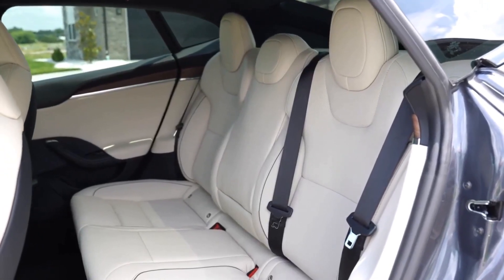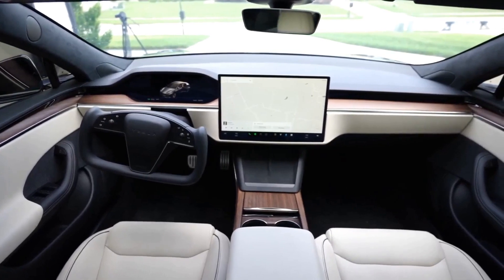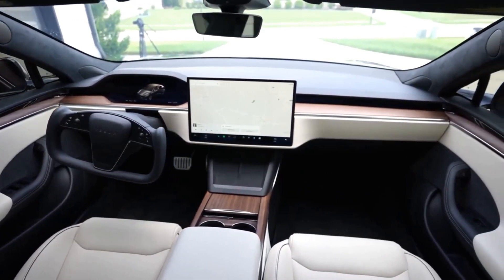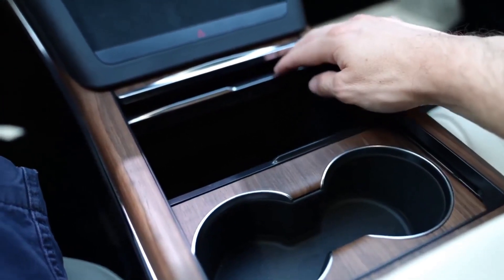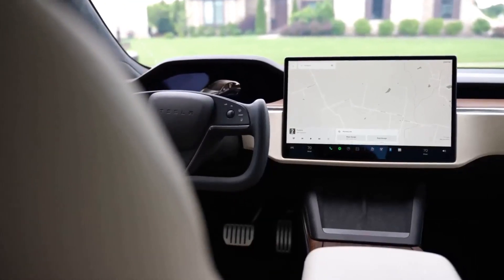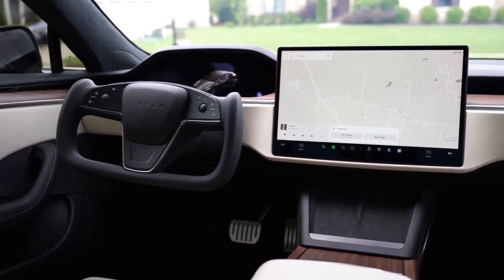The Model X in the walkthrough video was a six-seater, and the vehicle is exactly as roomy as ever. Even the third-row seats could comfortably accommodate adults if the second-row seats were pulled forward. The difference between the outgoing Model X and the refresh is that this one has a lot of enhancements on the inside — it's what you'd expect from a car with such a high price tag.